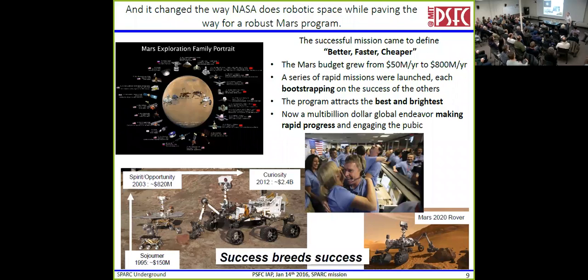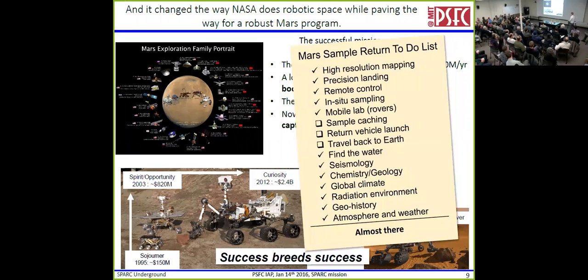More importantly than the public response, it changed how NASA did things — it was a rising tide. It became 'better, faster, cheaper,' and grew the Mars budget from $50 million a year to over $800 million a year. With this, they launched a series of rapid missions, each one bootstrapping on the success of the others. Here's that first little rover, then the next set of rovers — one of those is still working 10 years later — and now we have a nuclear-powered SUV driving around on Mars. Multi-billion dollar international efforts are mapping out Mars, and when we look at our list, we've checked off a bunch of those different things. Pathfinder really only had three missions: land, send out a rover, do some science. But it enabled this entire pathway — and they're almost there, because success breeds success.